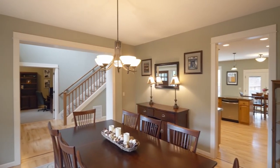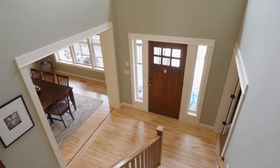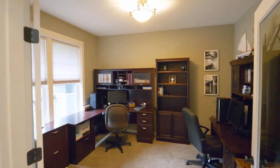It opens to the huge formal dining room with bay window treatments. French doors open to the office.